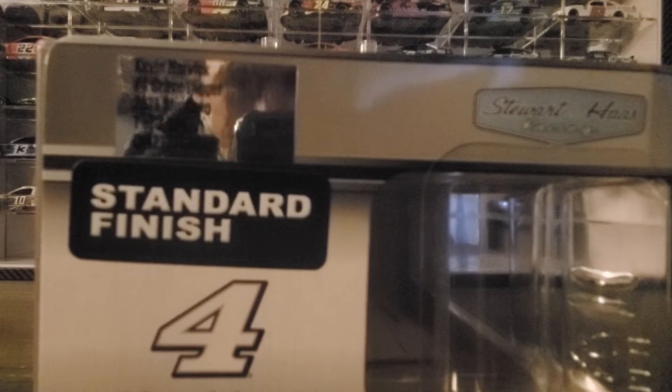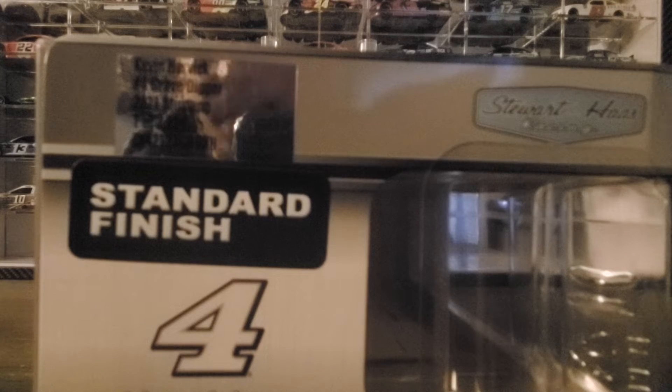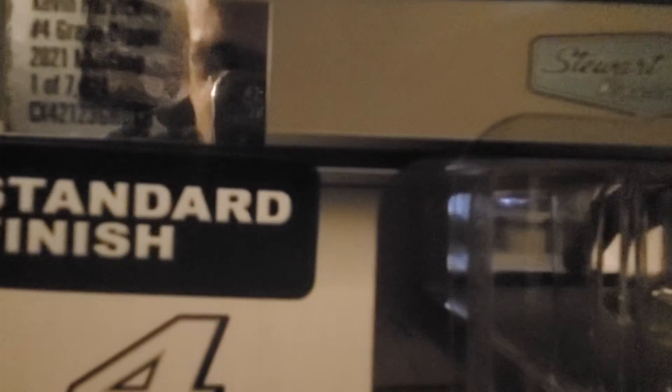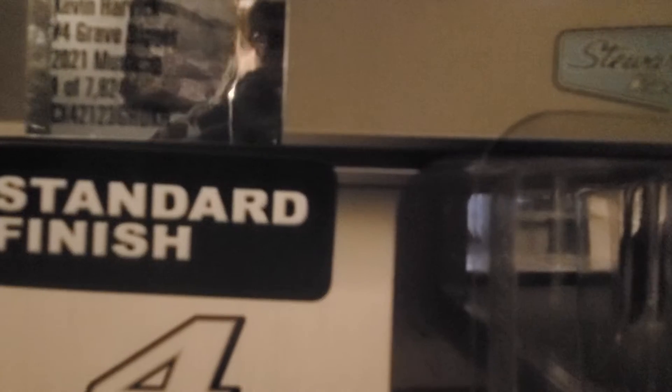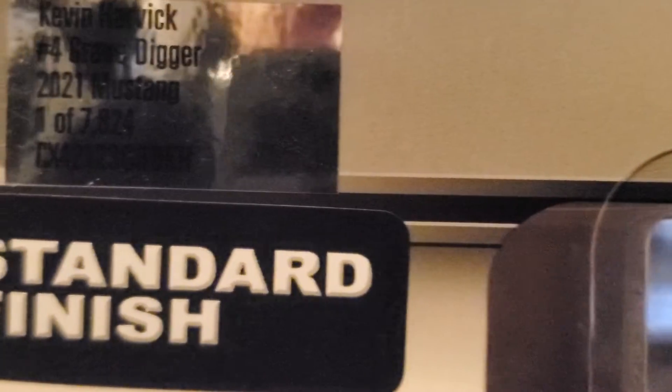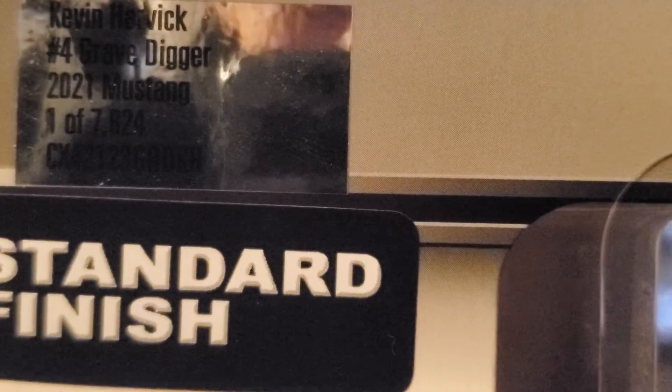If you hear rattling, it's just the cards it comes with — the Lionel 'Build Your Own Garage' card and the return form. If you collect diecast, you know what I'm talking about. It says Kevin Harvick number four, Grave Digger, 2021 Mustang — one out of 7,824 of these made.